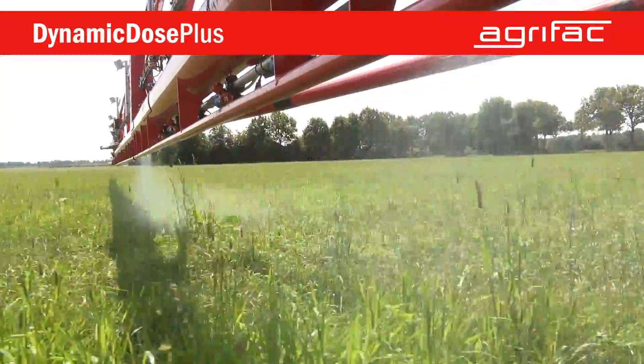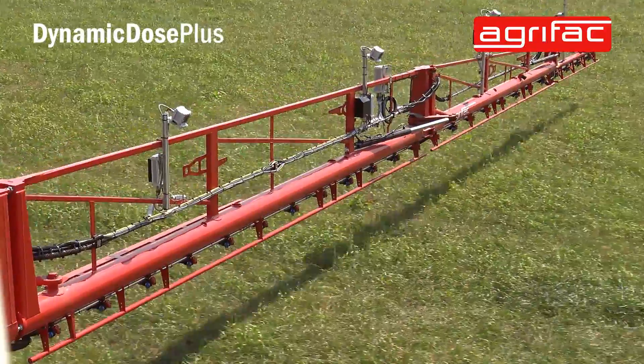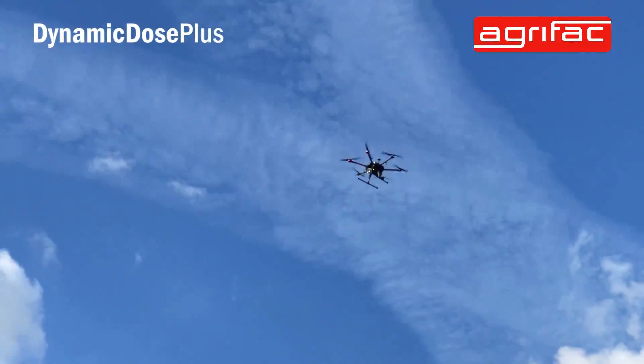So it can vary the dose on plant level. It can be based on cameras or even task maps, which can be made by a drone or satellite imagery.